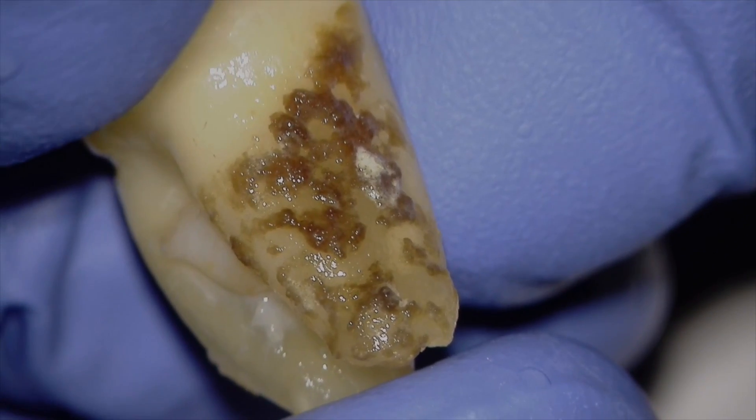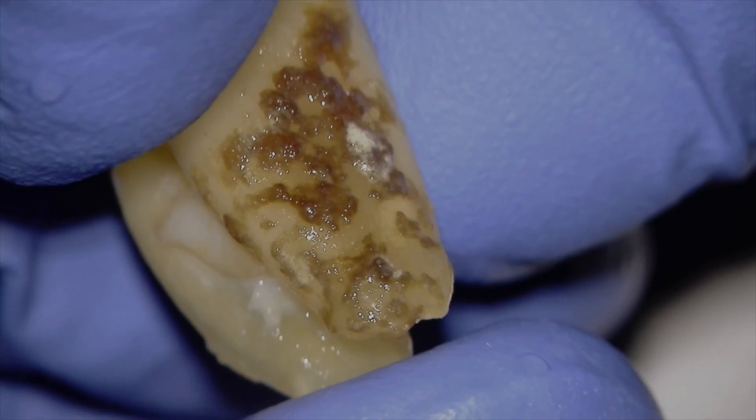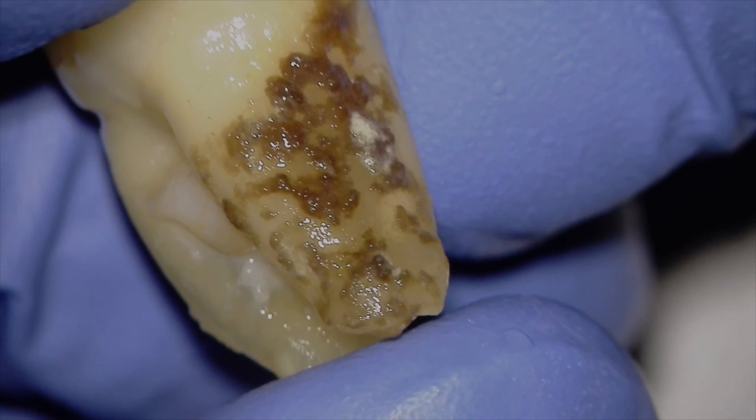This is an extraction case. This lady presented with no pain, no symptoms — just a radiographic presentation of a large radiolucency. Ironically, she has an opposing denture. You'd think from the radiograph it looks like it's cracked or some sort of problem. She has an opposing denture, she's a smoker, 62-year-old female. Why do you think she has such a presentation?